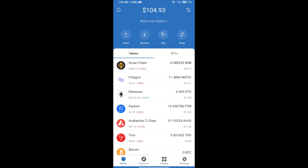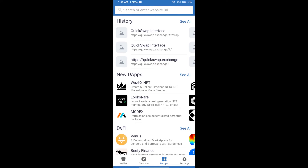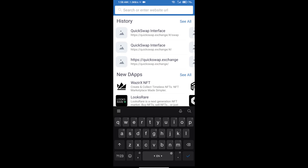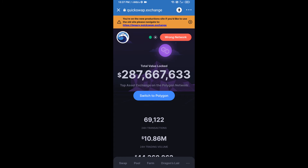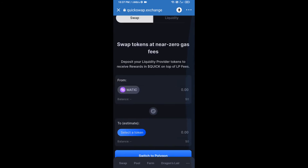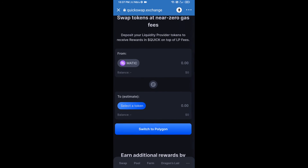After receiving MATIC, click on DApps and search for QuickSwap exchange — quickswap.exchange. Click on Connect, and your Trust Wallet will be successfully connected to QuickSwap exchange.